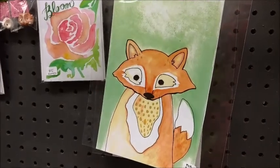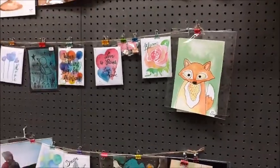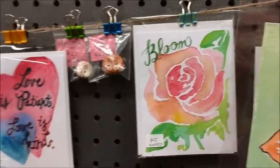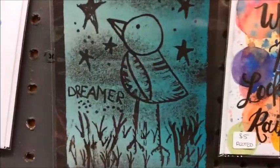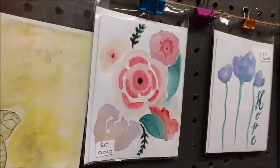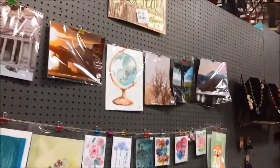I found this really cute little fox — look at that — and I had to show it to you. There are several paintings here. Oh, look at that — the rose is nice too, and I think that's made into a card, like a greeting card. That's a cute one — 'Dreamer.' This lady has some talent; she needs to keep developing it. Anyway, that's her little booth right here.